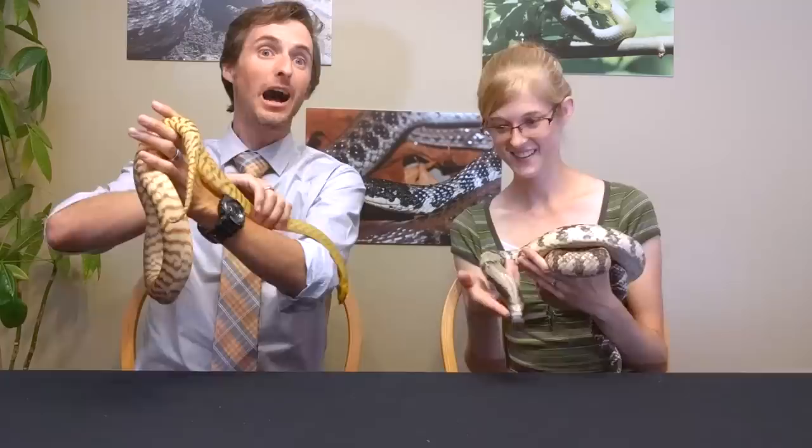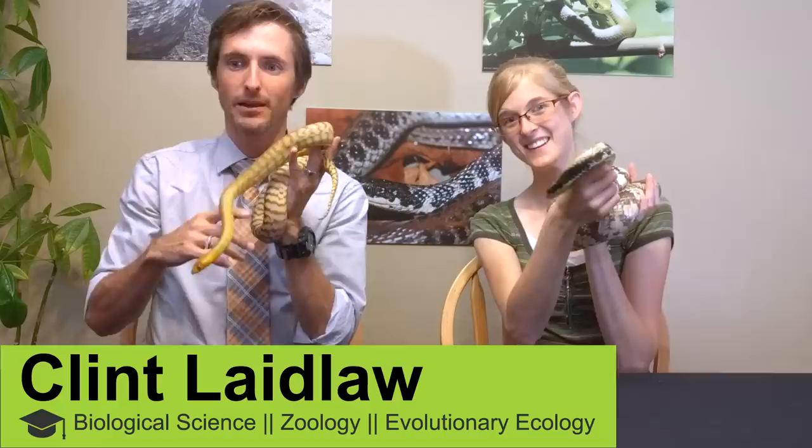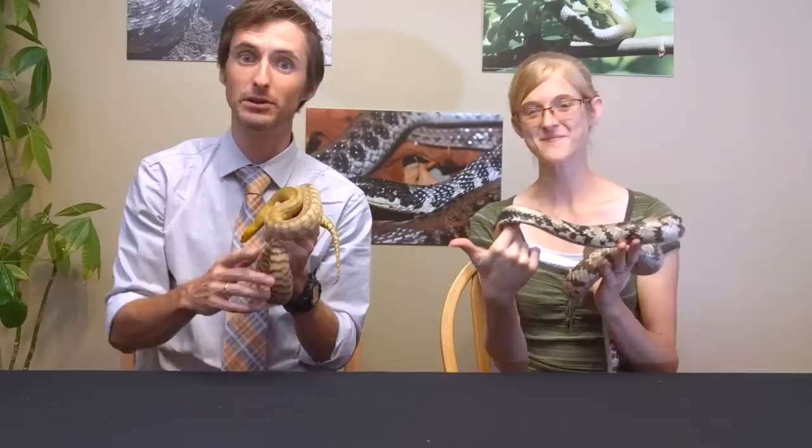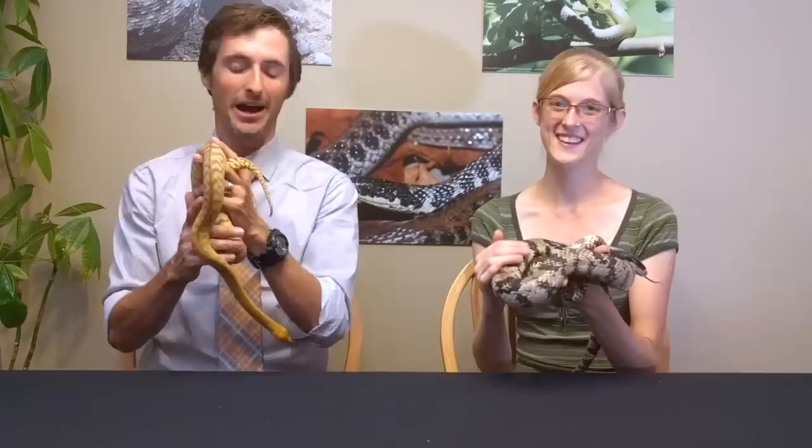Hi there, I'm here today with Emily from Snake Discovery, and if you haven't seen her channel you are missing out. Of all the channels on YouTube, hers is definitely the channel that most reflects what we're trying to accomplish here at Clint's Reptiles — it's the most similar to ours in terms of content and knowledge. She's honest, knowledgeable, and just awesome, so you've got to check it out.